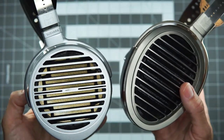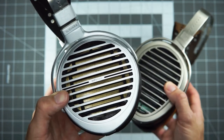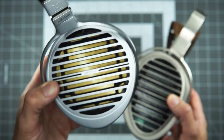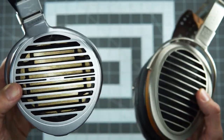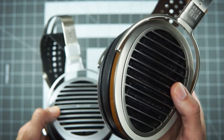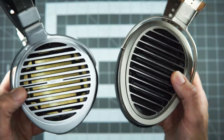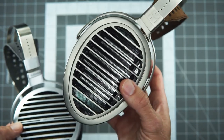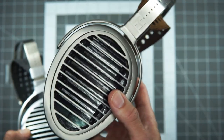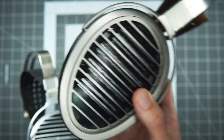To sum up: when properly driven, the Susvara is the clear performance winner and more enjoyable for me to listen to most of the time. When compared on amps that weren't as successful at supporting it, the two headphones actually get a lot closer to each other — which is a lesson for anyone sitting with an HE1000 wondering about upgrading: what are you driving with, and are you going to upgrade your amp as well? It's not just the price of the headphone; it's the price of the whole chain. The HE1000 SE, which I haven't heard, is apparently super easy to drive compared to either of these.